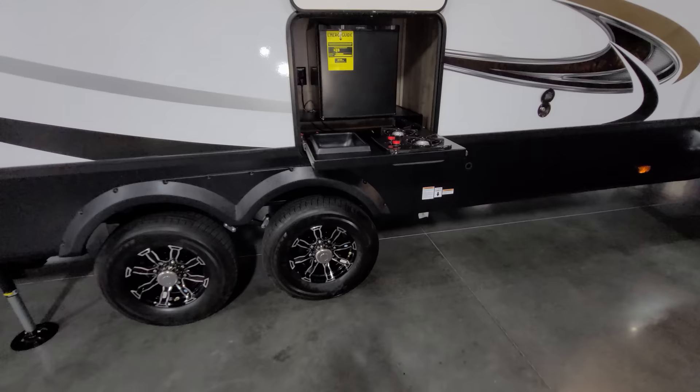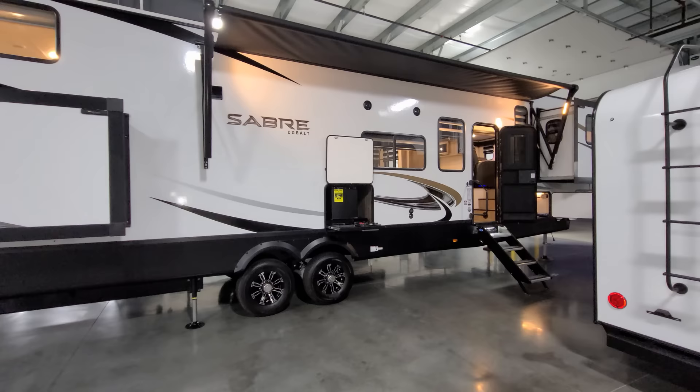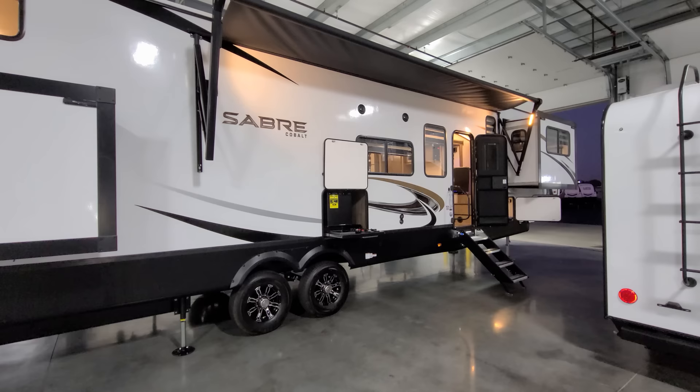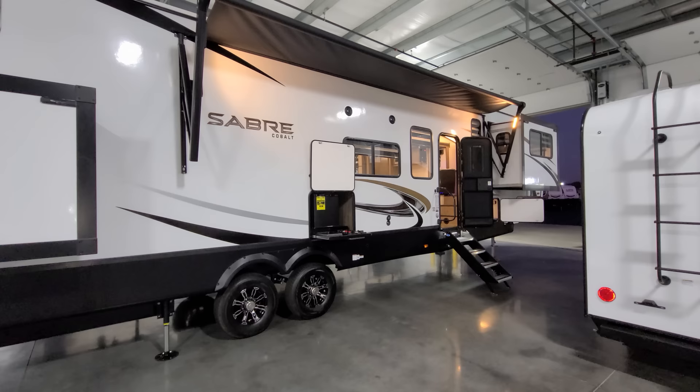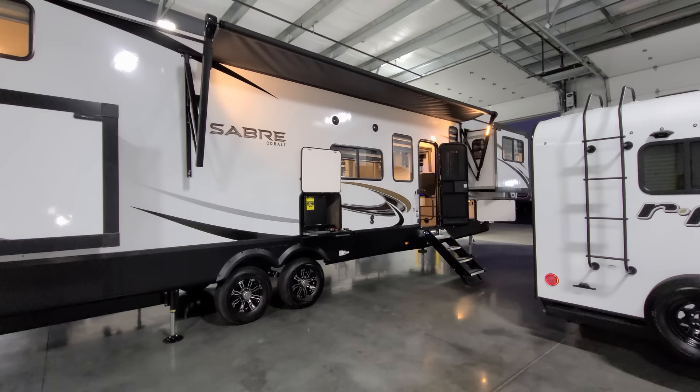The unit is a dual-axle unit with drum brakes on all four wheels. There's a large power awning with adjustable arms for tilting and water runoff. It also has a light on each arm, so instead of one long strip close to the RV body, as the arm extends outward the light comes out further with it as well.